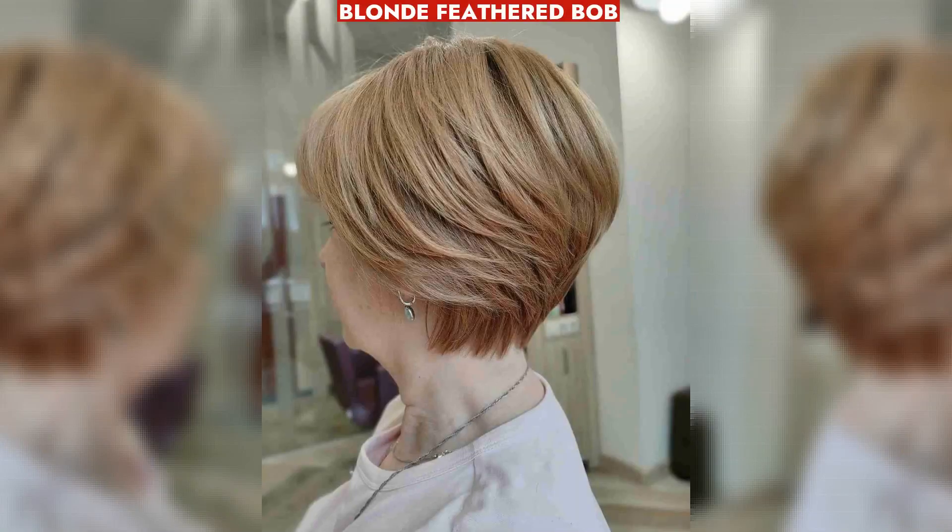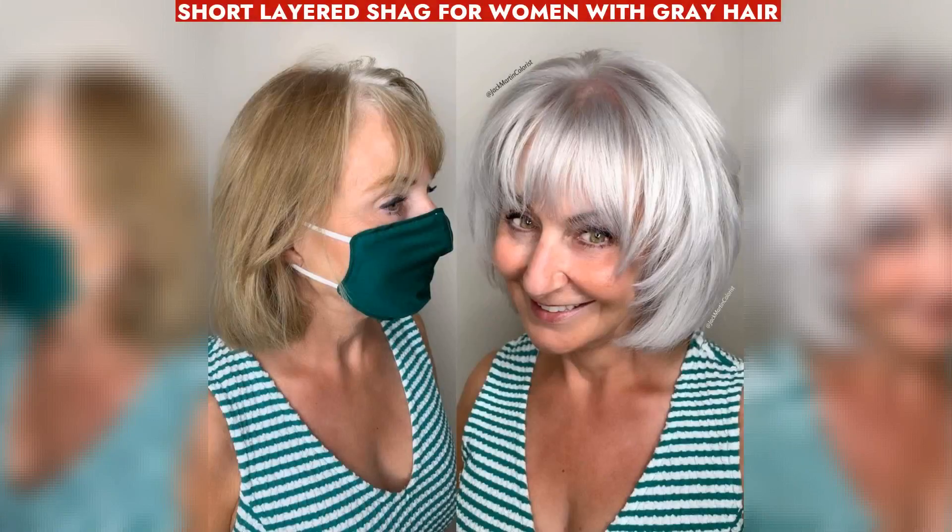For low-maintenance style, women over 50 with thick hair can opt for a blonde feathered bob. A wavy lob with ombre suits natural waves, ideal for low-maintenance and retaining length. A short layered shag enhances style and youthfulness for women with gray hair, adding texture and shaping.